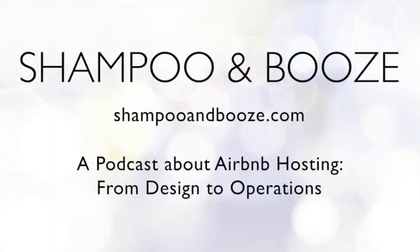Hello and welcome to Shampoo and Booze, a podcast about Airbnb and short-term rentals at ShampooandBooze.com. We are Ryan and Ashley, sisters who run Airbnbs and want to help you run yours. Every week we cover topics about the design and operation of short-term rentals. Send us your questions with an audio file or written to ShampooandBooze at gmail.com. Check out our services page at NotPerf.com to book a time with us.